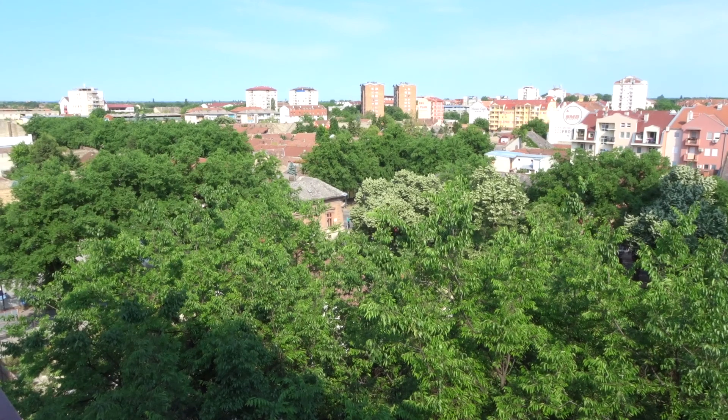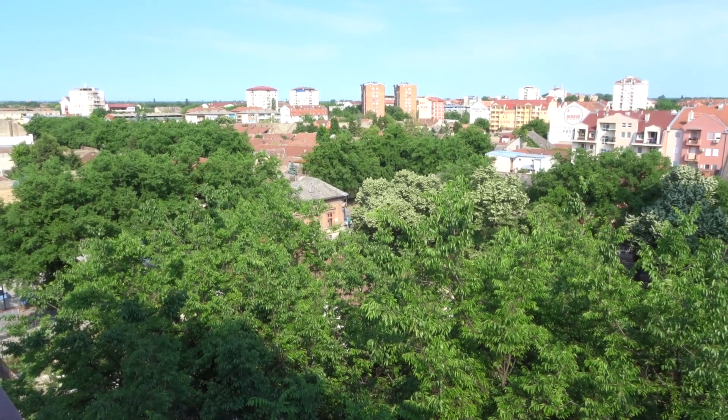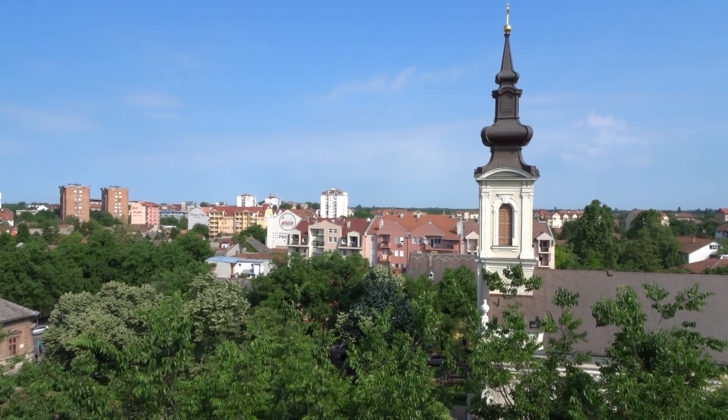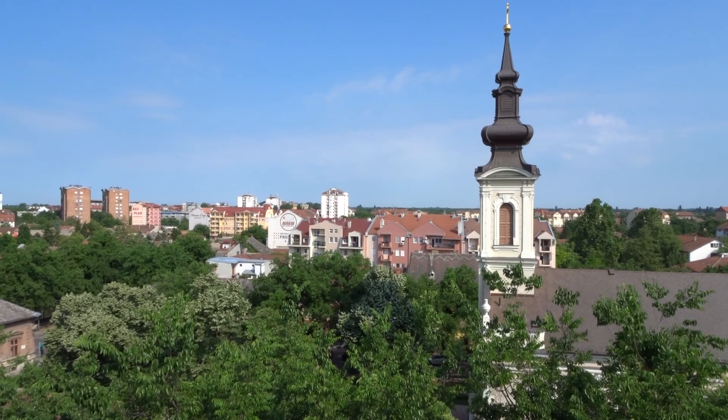This is the view from the top floor of Hotel Galleria where we were staying in Subotica — lovely view across the city. Beautiful blue skies; seems to be the case in these Serbian summers.